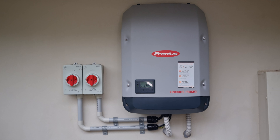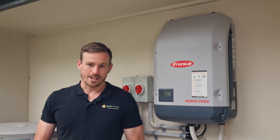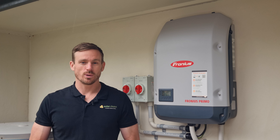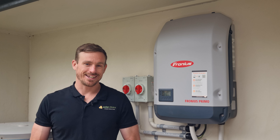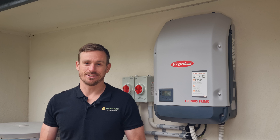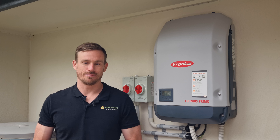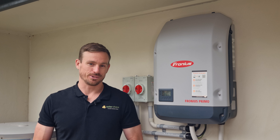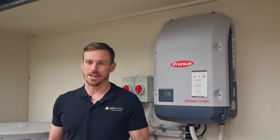Fronius have a long history — they were founded in 1945 in Austria, originally as a welding company building all types of welding equipment. They built their first grid-connected solar inverter in 1995, so they've got almost 30 years under their belt as a solar inverter manufacturer, which makes them pretty much the oldest company in the solar inverter business.